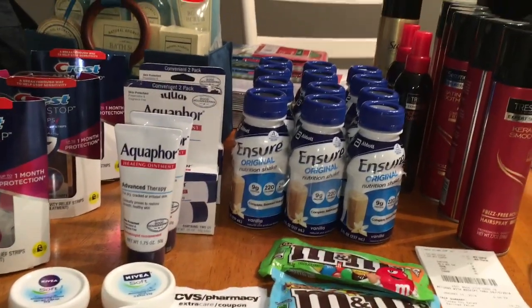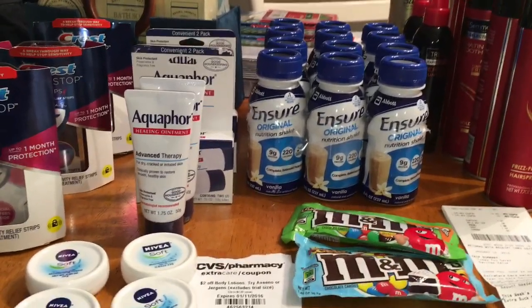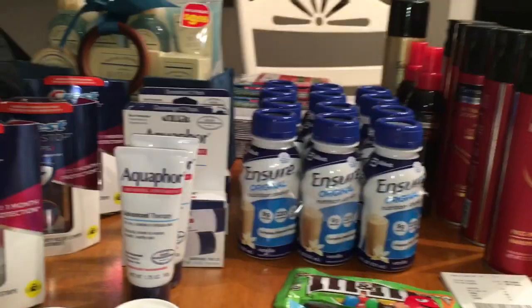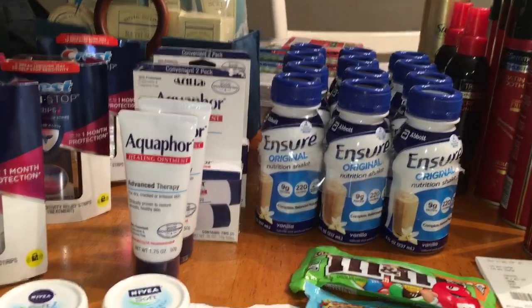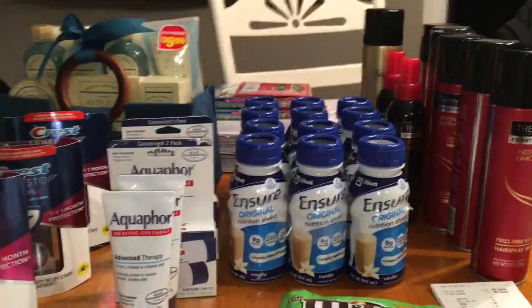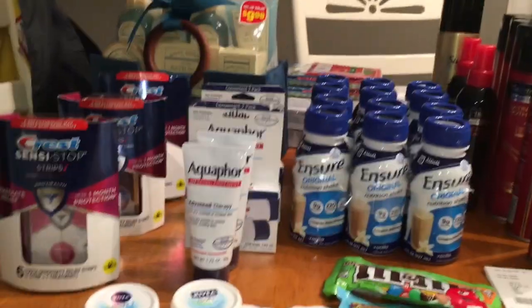Not a whole lot today. I was hoping to get a little bit more, but this is all I got. I wouldn't say it was 100% successful because I did pay a decent amount of money out of pocket — close to $8 — and my mom paid a little bit for some clearance items.